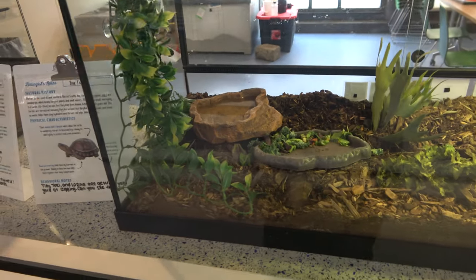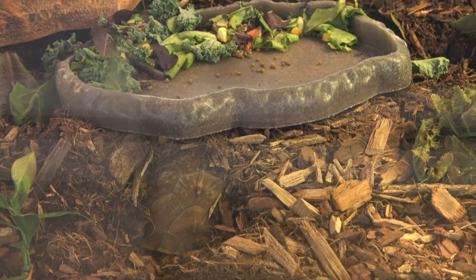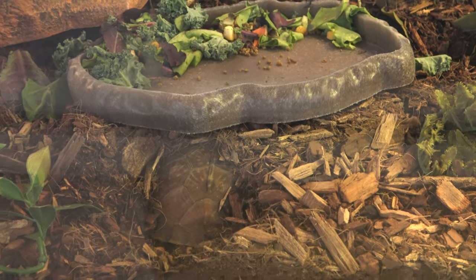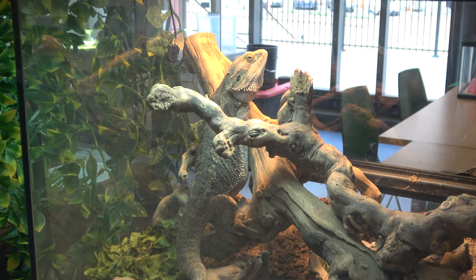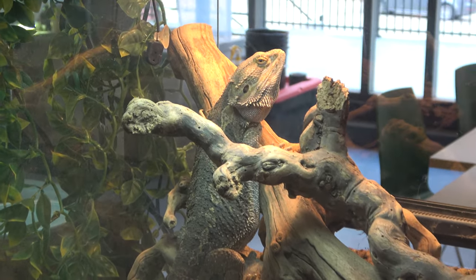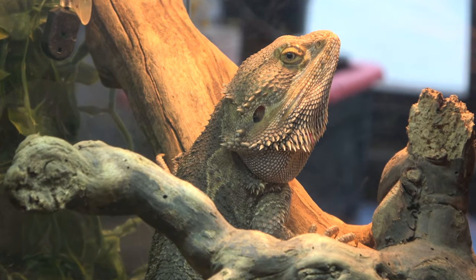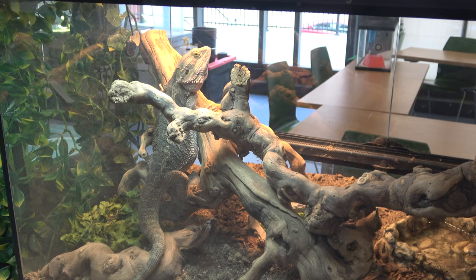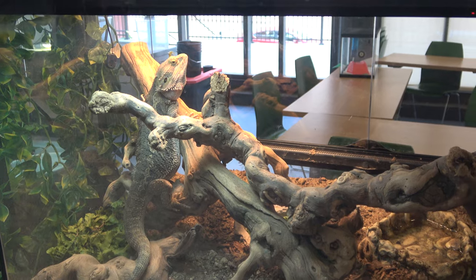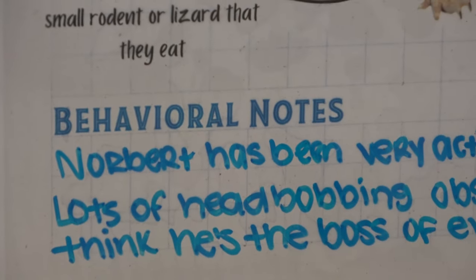The fox turtle has apparently had enough of people and buried himself in the dirt underneath his feed bowl. Next up is a central bearded dragon — he's posing for us. His name is Norbert, which makes sense because there was a dragon in Harry Potter also named Norbert. I love it.